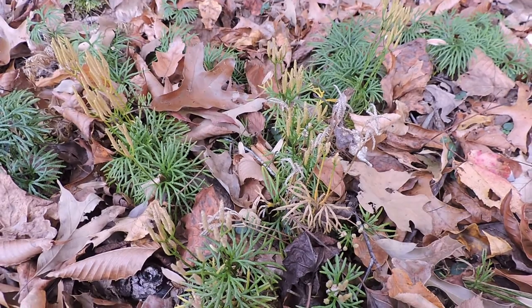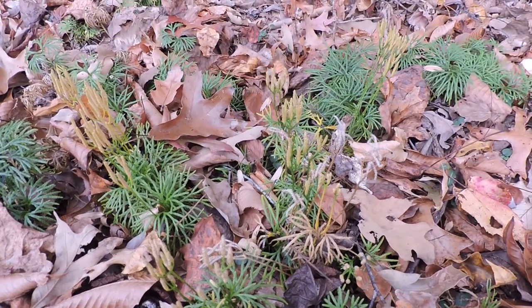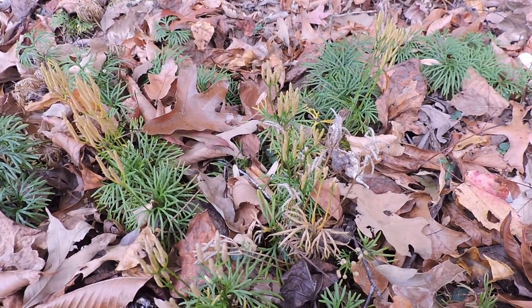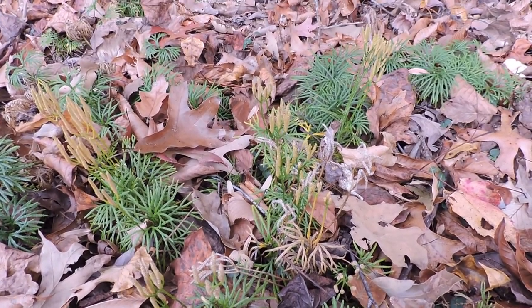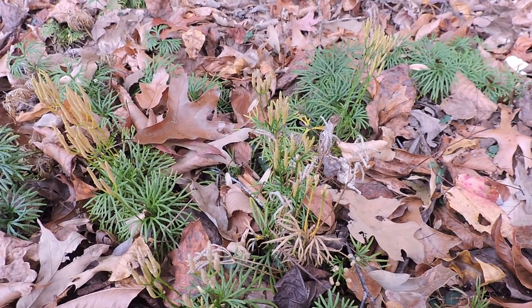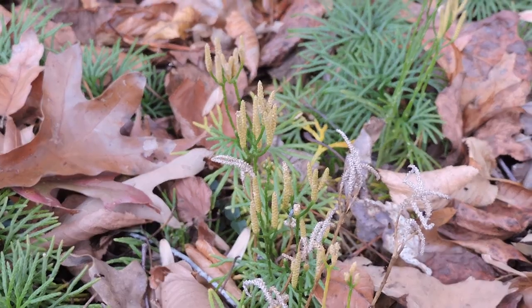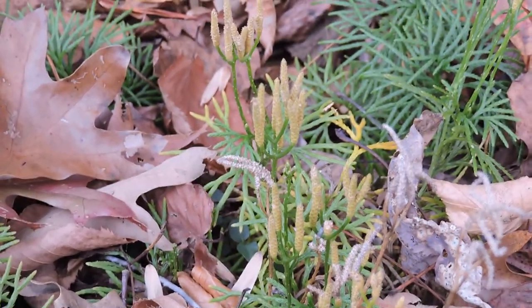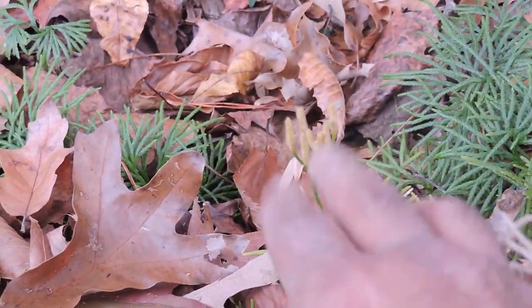These are lycopodiums. Sometimes they're called creeping junipers, ground ivies, or princess pines. Some have specific names but others are applied commonly across the whole gamut. Those little candelabras are what hold the spores — as I just demonstrated, they pop and spread the spore smoke.